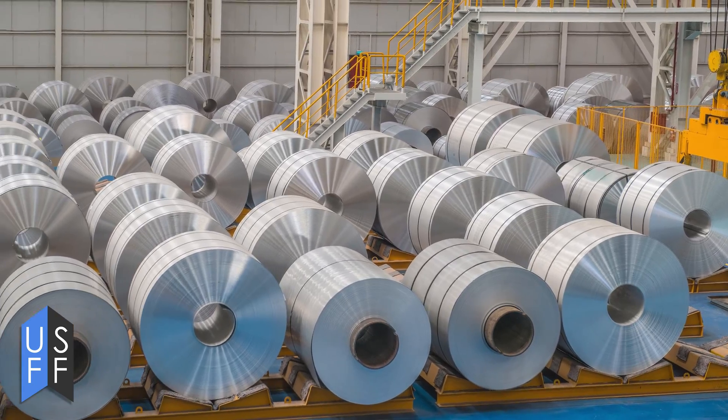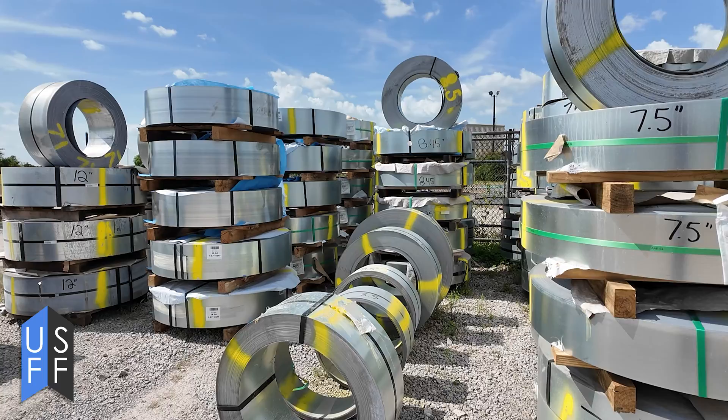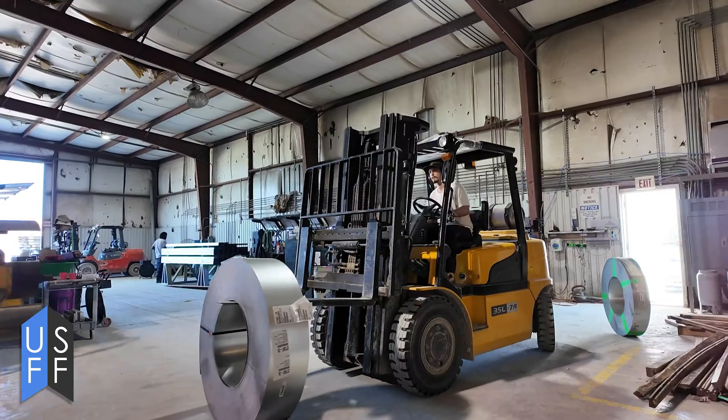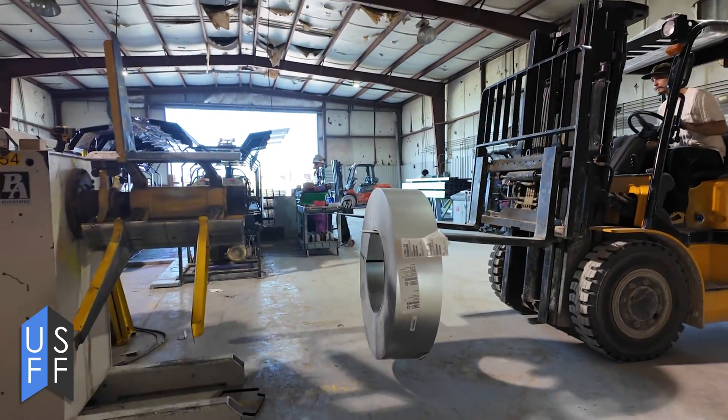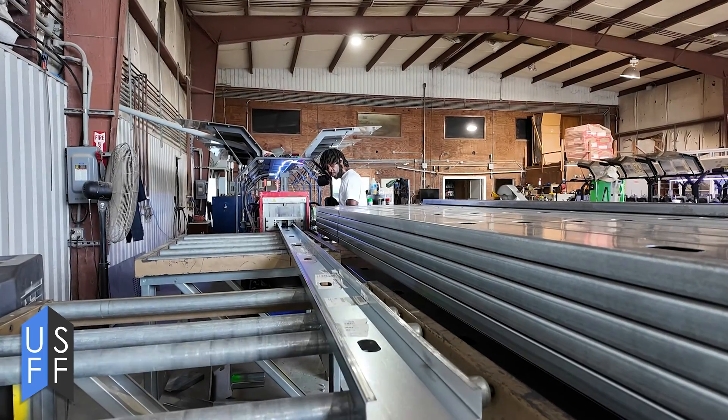These coils get sent to processors, and these processors cut them down to sizes that make sense for the studs that we're running. After we get them off the truck here, we'll put them on a G-coiler behind a machine and they feed through that machine and get turned into a structural profile.